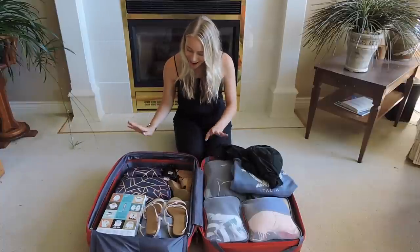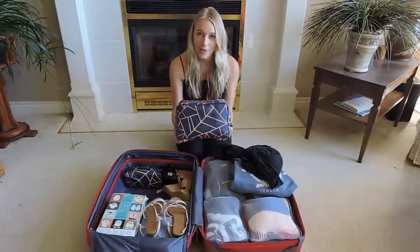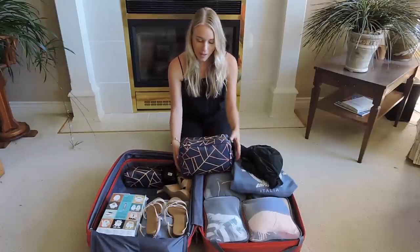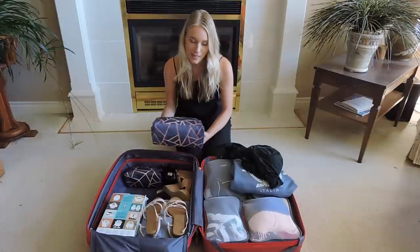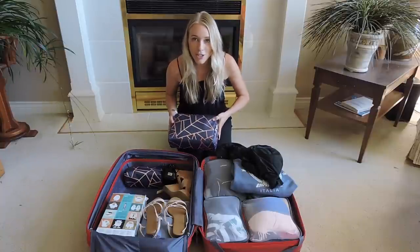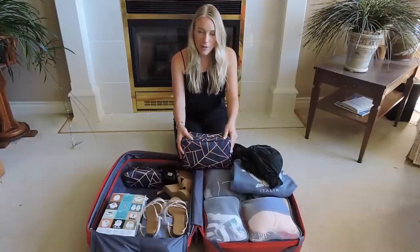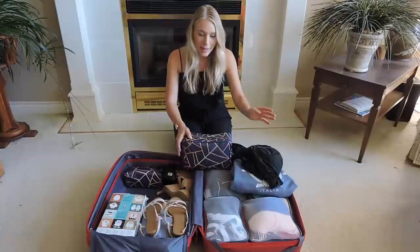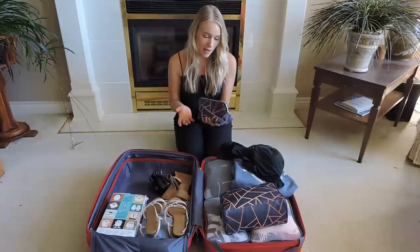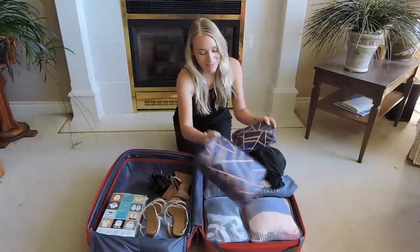I also have a windbreaker in there for easy access. For toiletries, I use these beautiful vegan leather bags from the Ethical Market — I'll link them below. They store so much and fit nice and compact in my suitcase. One bag is for facial products, shampoo, conditioner, and everything I need like shaving — essentially everything I own for toiletries. The other bag is full of my everyday makeup, and everything I need fits compactly inside. They also match and are super pretty.